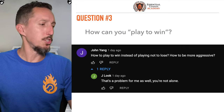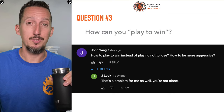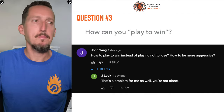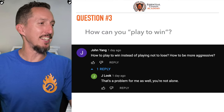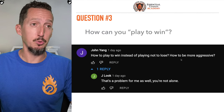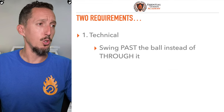All right, question number three out of five. I'm just getting over a cold, so I'm trying to be really measured with my voice. Question three from John: how to play to win instead of playing not to lose? I love this question because it combines some technical stuff with some mental stuff. In other words, how can I be more aggressive? So many players are super careful when they should be aggressive. So let's talk about exactly what John can focus on to avoid that trap. There are two requirements. There's a technical requirement and a mental one. The technical requirement to avoid playing not to lose is to swing past the ball instead of through the ball.